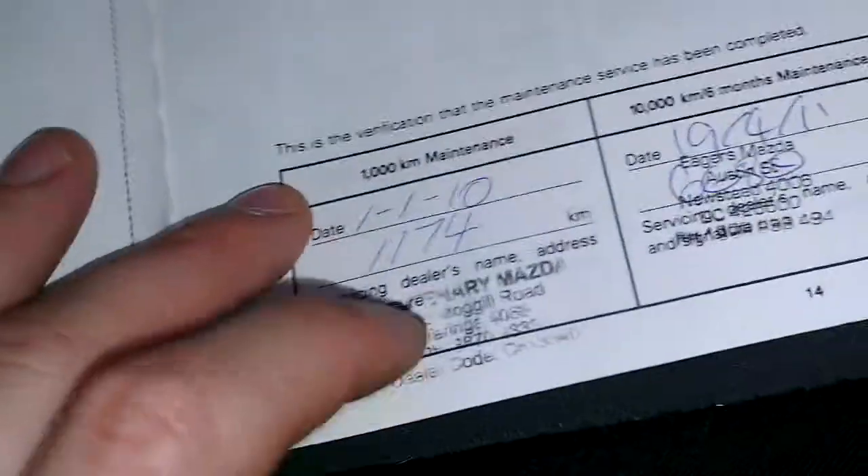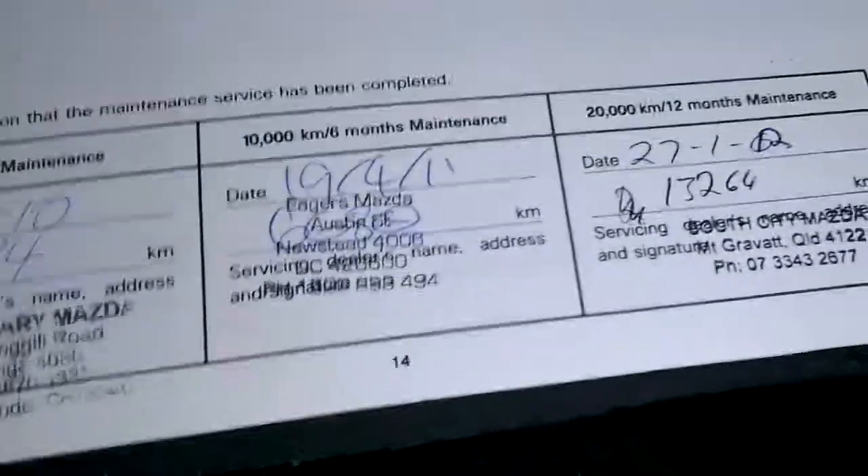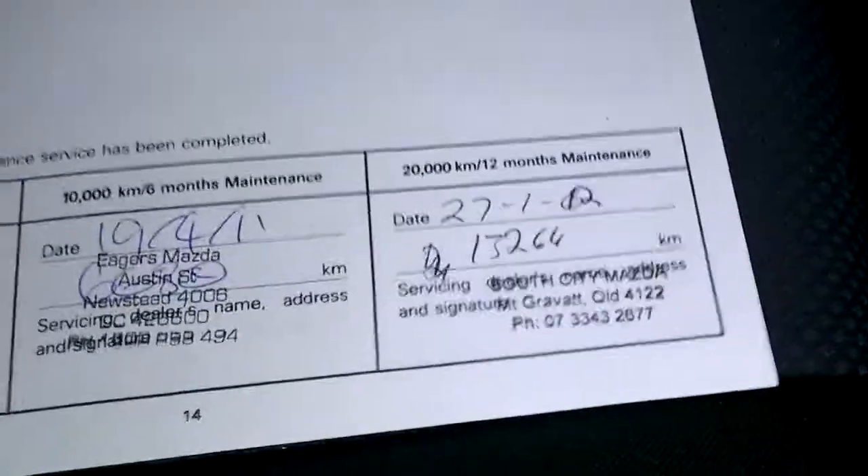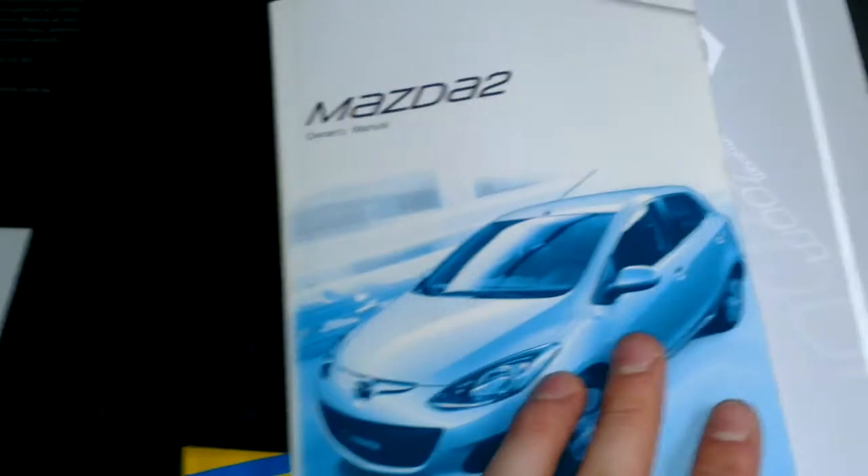This car was picked up from Centenary Mazda — they did the first service on the 1st of January 2010. Then on the 19th of April 2011 the next service was done at 10,000 Ks, then the 20,000 Ks service was done at 13,000 Ks. So the next service isn't actually due until the 30,000 Ks mark — it's got an immaculate service history. It also comes with the original owner's manual and all the original Mazda documentation from when it was purchased brand new.